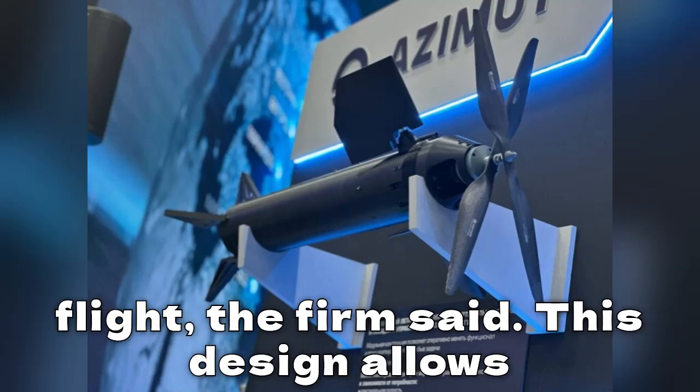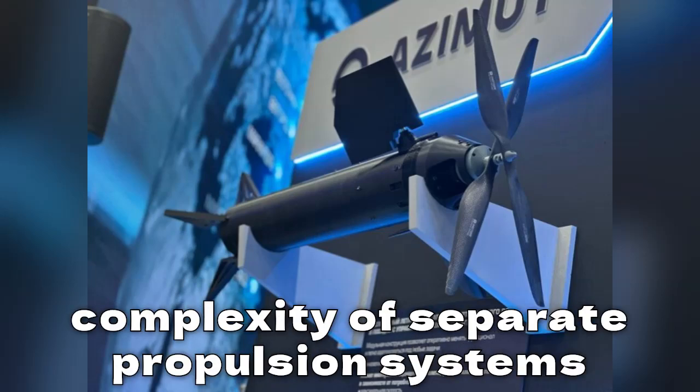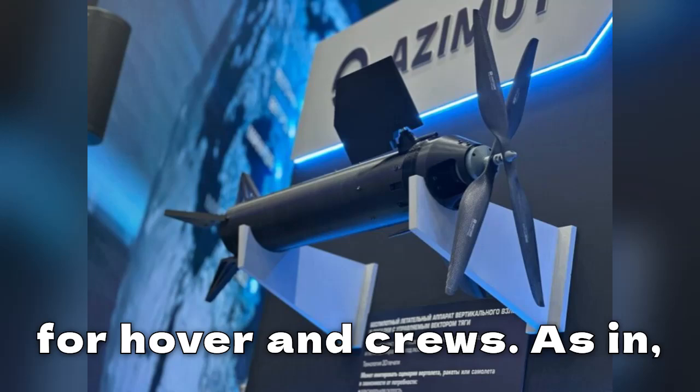The firm said this design allows the drone to operate efficiently in multiple environments without the complexity of separate propulsion systems for hover and cruise.